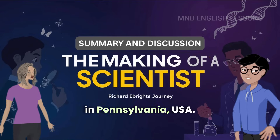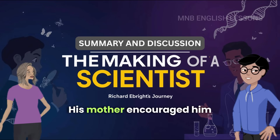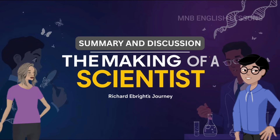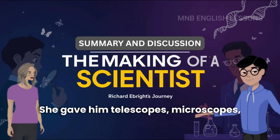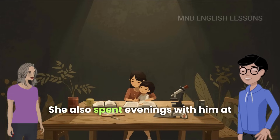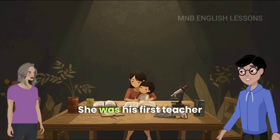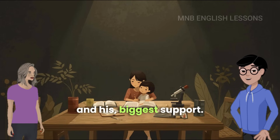Richard Ebright was born in Pennsylvania, USA. He was an only child. His father died when he was in third grade. His mother encouraged him to learn new things. She gave him telescopes, microscopes, cameras, and books. She also spent evenings with him at the dining table, helping him learn. She was his first teacher and his biggest support.